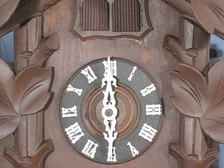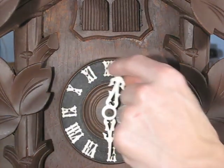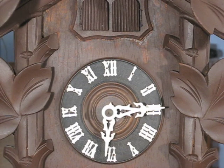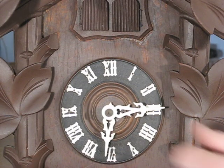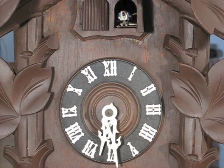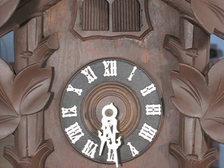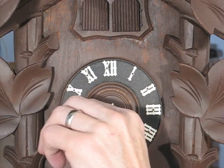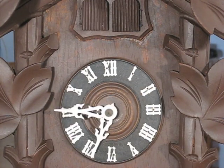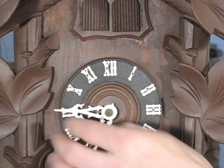On this clock, the quail calls each quarter hour followed by the cuckoo on the hour and the half hour. The quail calls once on the first quarter, twice on the second quarter followed by the half hour cuckoo, three times on the third quarter, and then four times on the hour followed by the hour cuckoo.